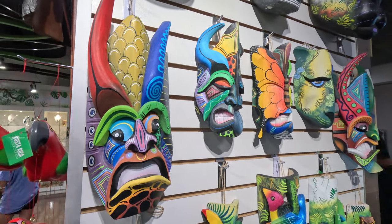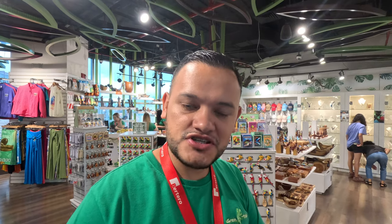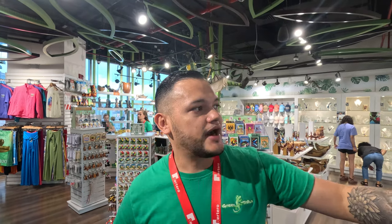How you can perceive the masks — we call them Boruca masks. They are made by Costa Rica natives. They are inspired by nature because, being native Costa Ricans, they live in the wild.